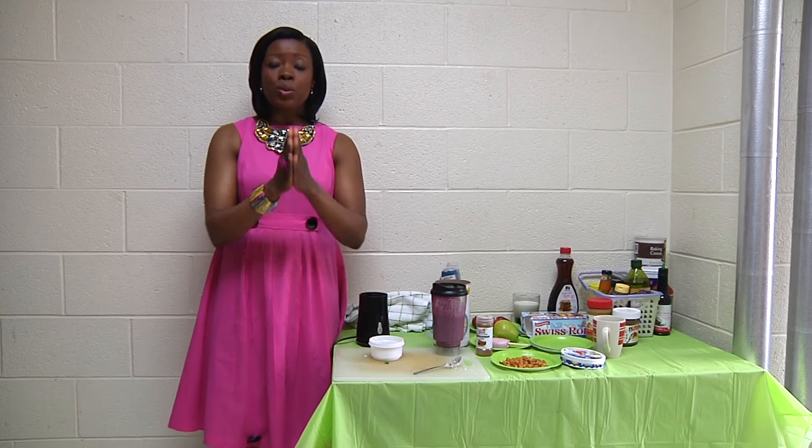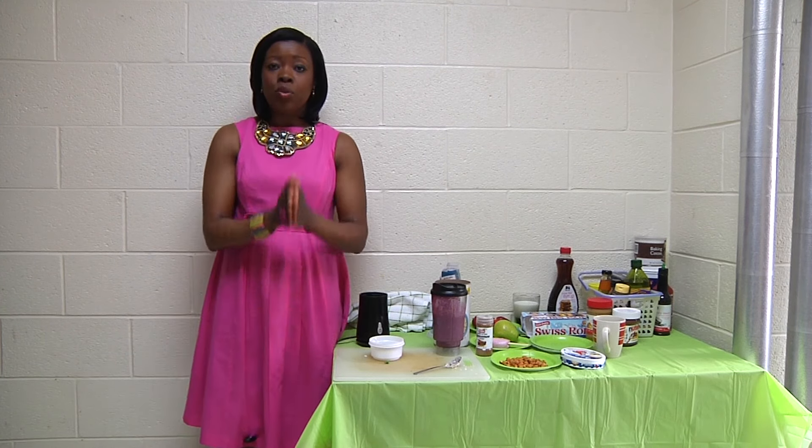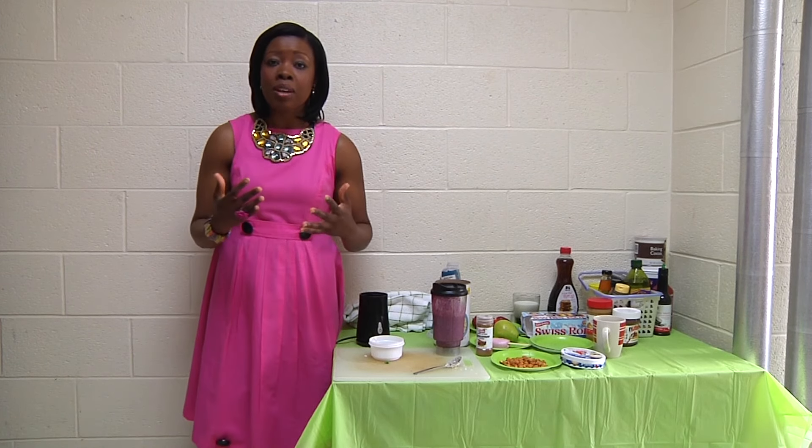I have one favor to ask you — if you know someone in college, please spread the word and subscribe to my channel. I'm so grateful that I get to do this because I'm passionate about it. I see so many beautiful young men and women in college who are overweight. Especially in a historically Black university, we are eating too much junk and we're not exercising enough.